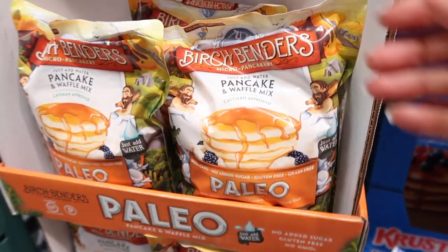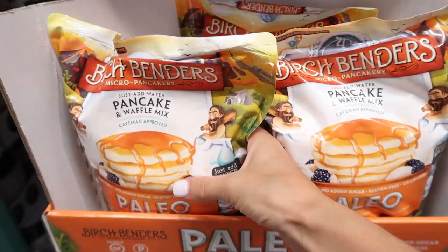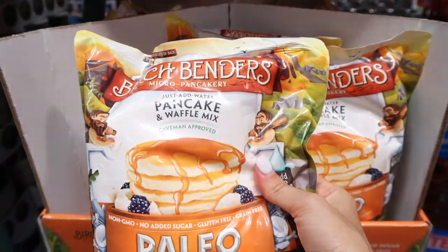This is the best pancake mix ever, so we are going to get two of these this time.